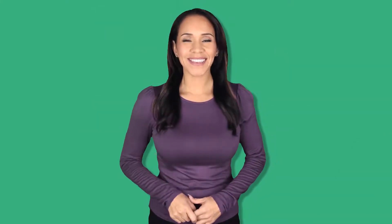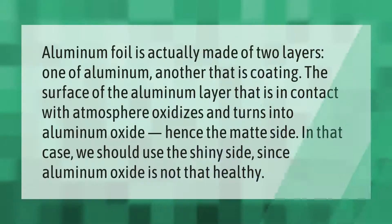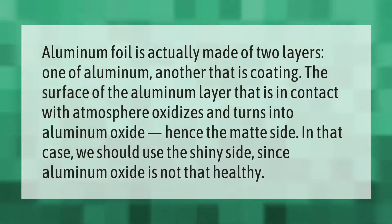Aluminum foil is actually made of two layers: one of aluminum, and another that is a coating. The surface of the aluminum layer that is in contact with atmosphere oxidizes and turns into aluminum oxide — hence the matte side. In that case, we should use the shiny side, since aluminum oxide is not that healthy.